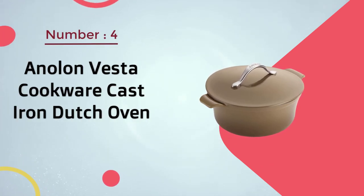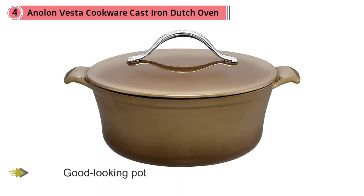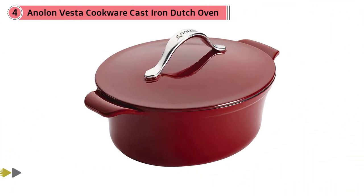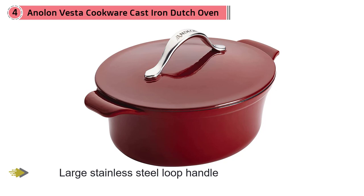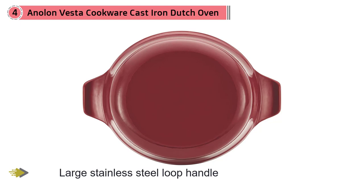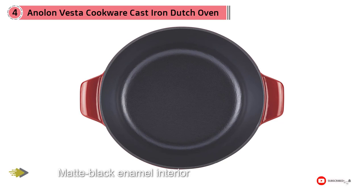Number 4: Anilon Vesta Cookware Cast Iron Dutch Oven. Anilon Vesta is a good-looking pot, but what really makes it stand out to our tester is that these features are not only pretty but functional. The large stainless steel loop handle on this pot makes the lid easy to remove, even while wearing an oven mitt, and the matte black enamel interior is less likely to show staining than the cream-colored interiors found in many other pots. The side handles are comfortable to hold with pot holders or while wearing mitts, so it's easy to get in and out of the oven, and it's safe to 500 degrees Fahrenheit when baking.